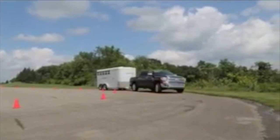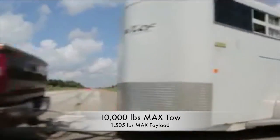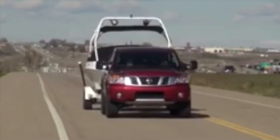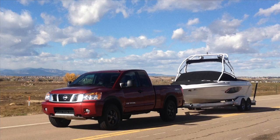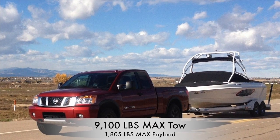The Toyota Tundra takes second place with a maximum towing capacity of 10,000 pounds and a max payload of 1,505 pounds. Falling behind again is the Nissan Titan, which only provides a maximum towing capacity of 9,100 pounds and a maximum payload of 1,805 pounds.